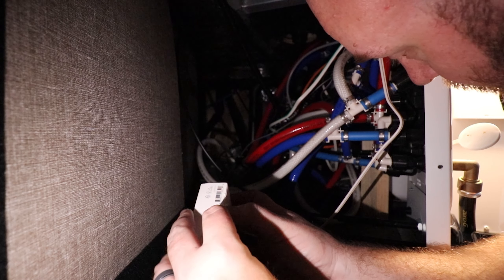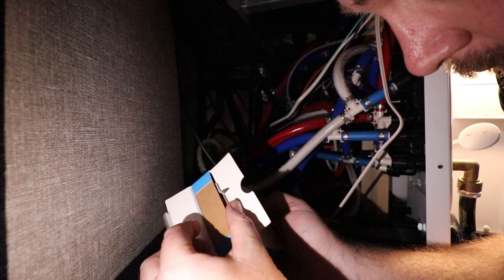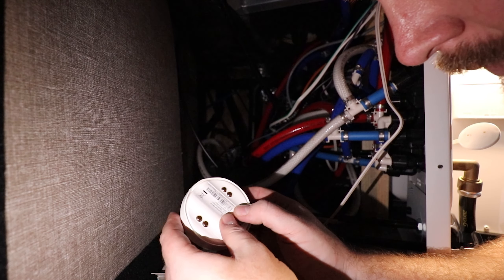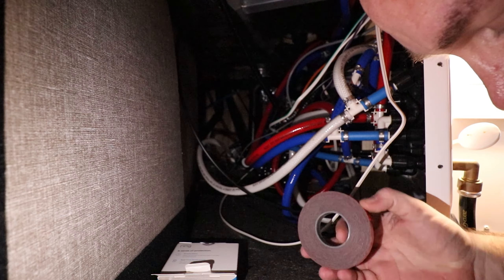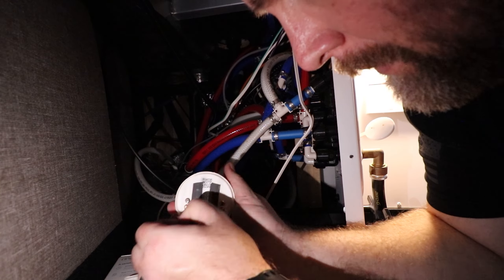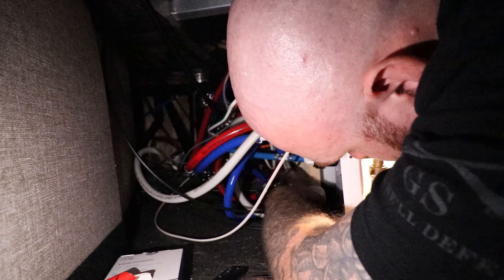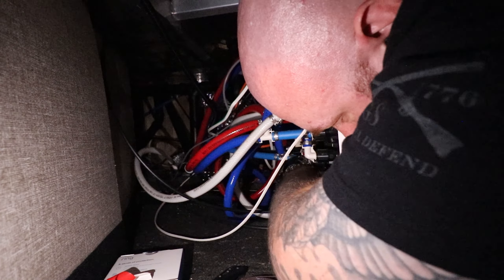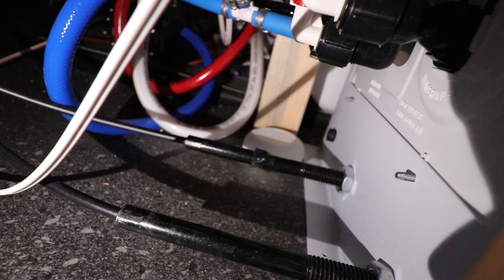The biggest thing I'm worried about with all those connections is if one of those decides to leak, it could turn into a gigantic mess. So we'll put this sensor right down here and put one little strip of tape on the back of it just to keep it from moving around. That should do the trick.